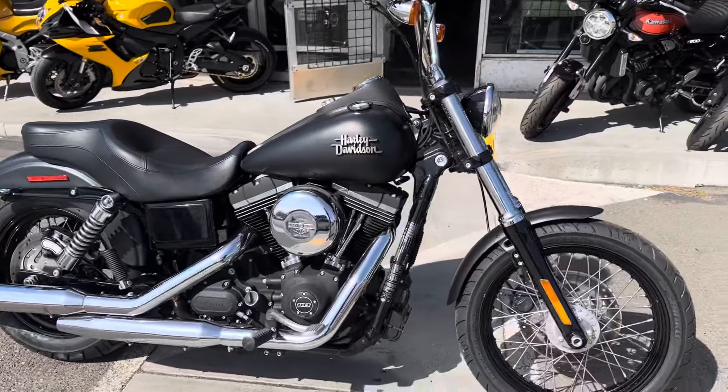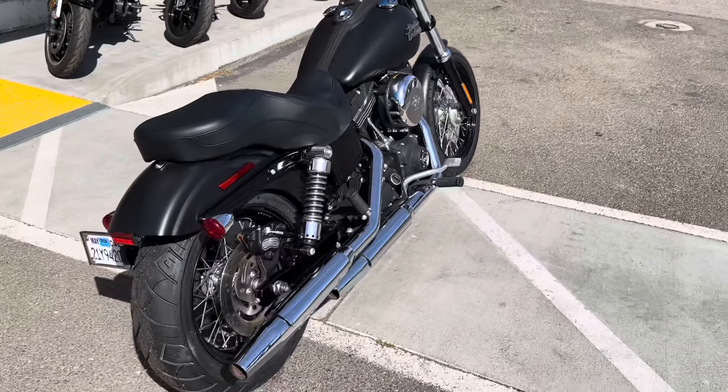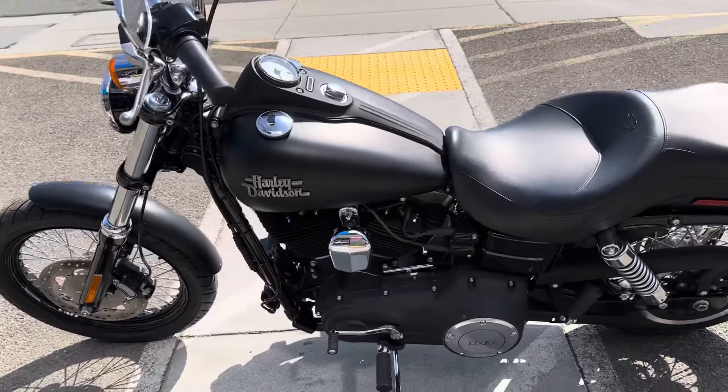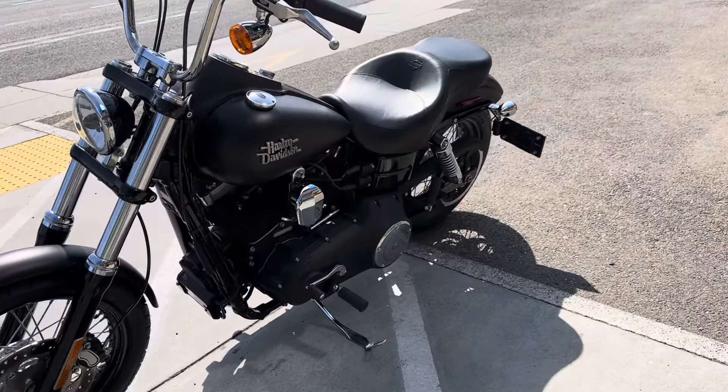Hey, it's Doug here at Santa Clara Cycle. Today we're looking at this beautiful 2014 Harley-Davidson Dyna Street Bob. This is Harley's mid-sized cruiser motorcycle. It has the 103 cubic inch fuel-injected V-twin engine and 6-speed transmission.